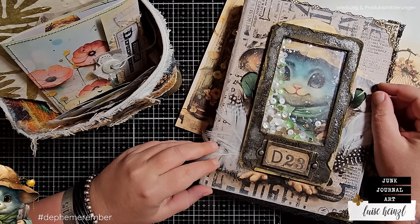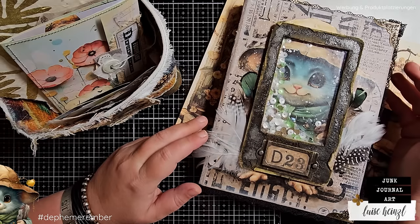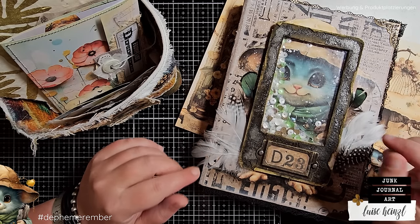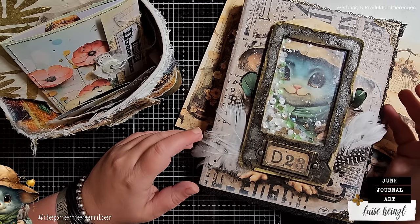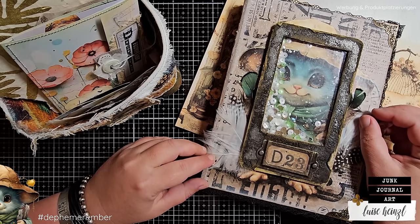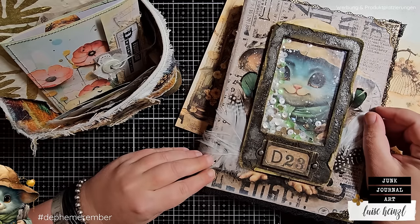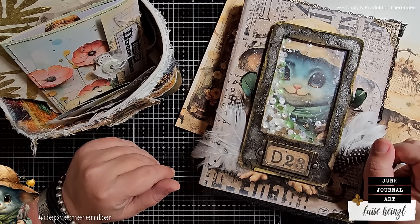Hi there, this is Luise Heinzel. How was your weekend? Did you have a creative and relaxed time? But the more important question is, are you ready to create the first piece of ephemera for Dephemerember 2023? If yes, then welcome to my craft desk. I hope that we will have a really great time together today.